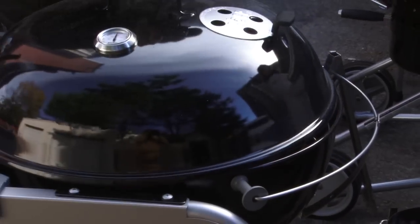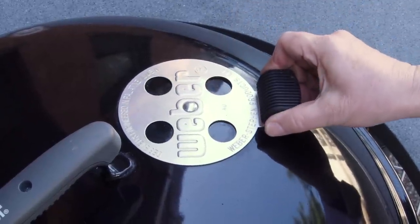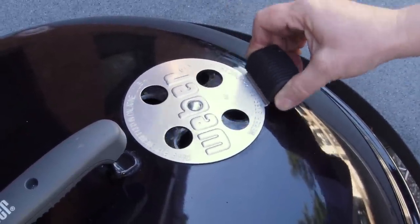Being able to easily adjust vents is really critical to a great barbecue grill. Vents are like your temperature controls — like the dials on your stove. Opening the vents lets more air into the grill, feeding the fire and making it hotter. Closing them a little cuts off some air and makes it cooler. Adjusting the vents on some grills is way more difficult than it should be. We like the simple vents on the Weber grill, which you can adjust with a simple lever from the outside.